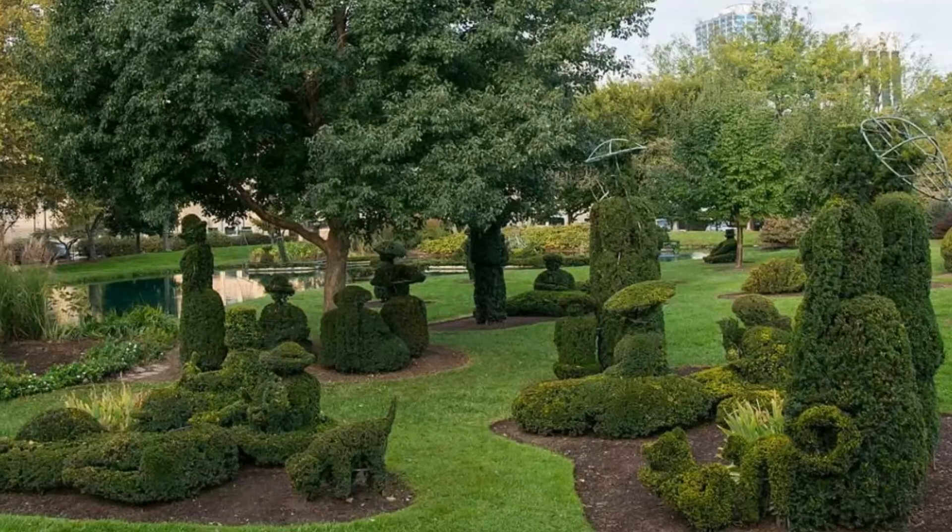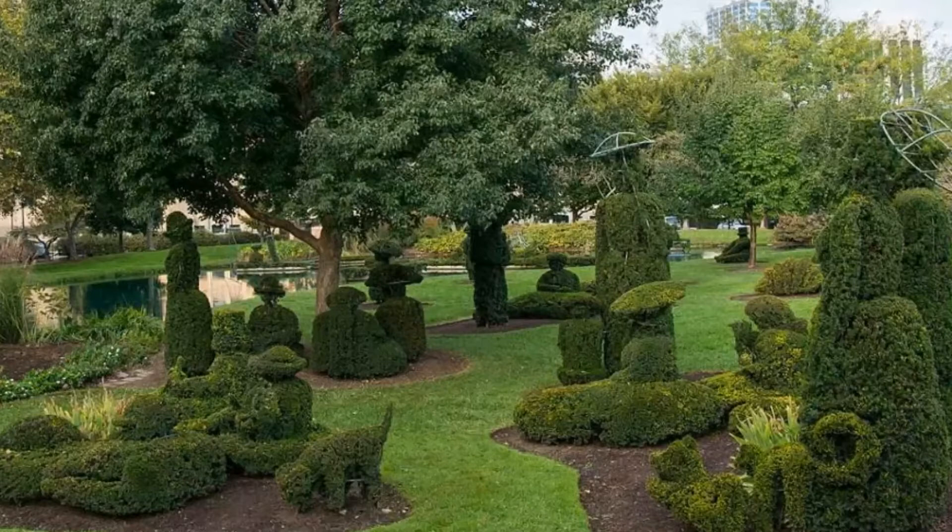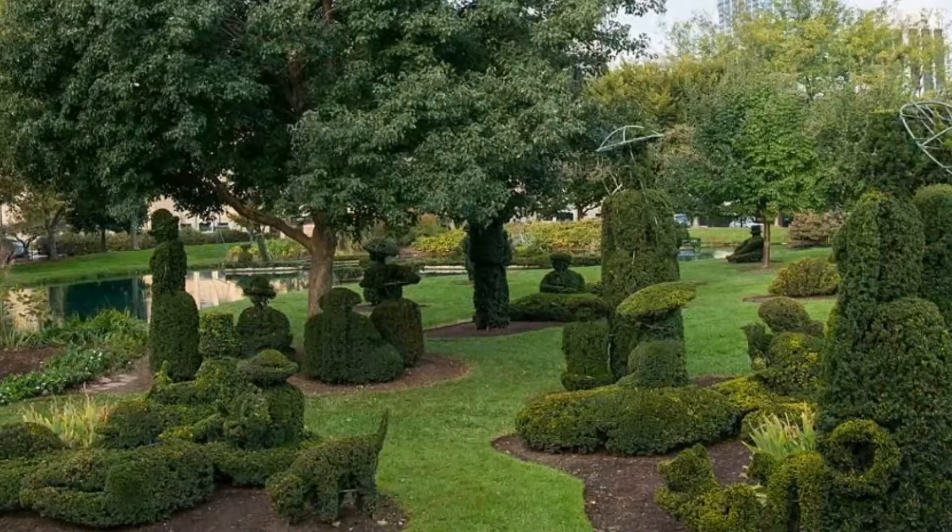One of the most remarkable reproductions of the work can be found in Topiary Park in Columbus, Ohio. An artist named James D. Mason transforms shrubs into the figures as depicted in the painting.